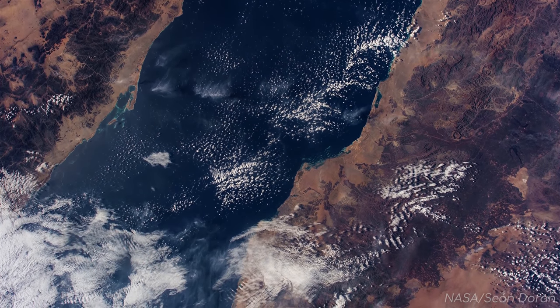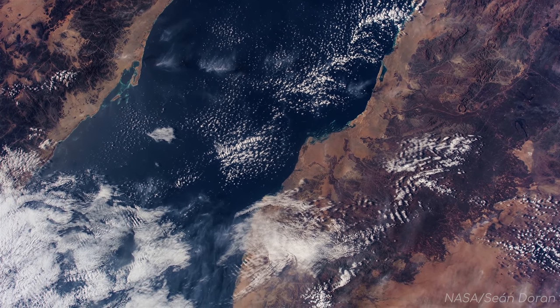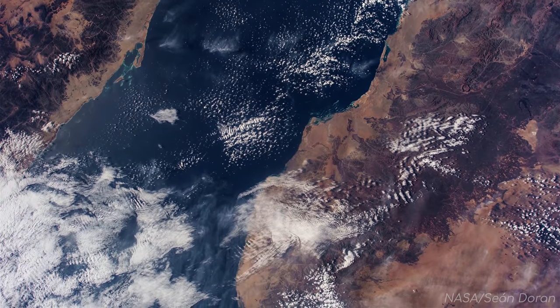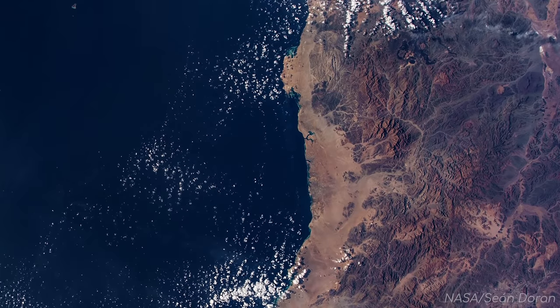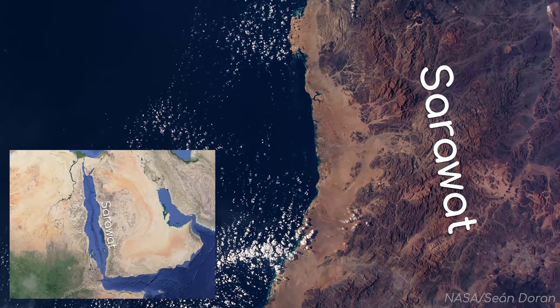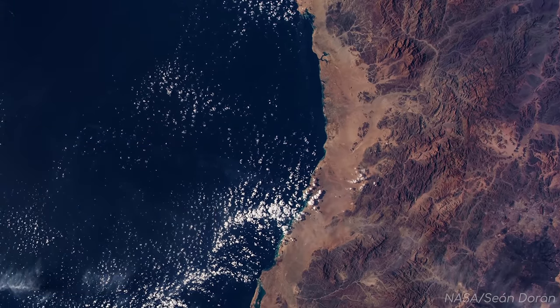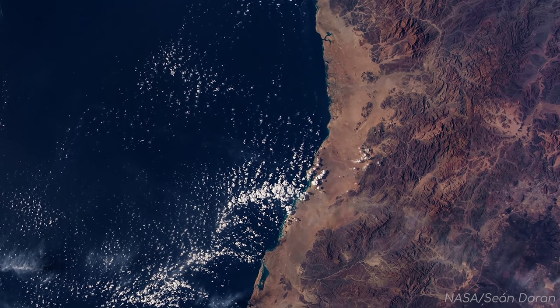It may seem like we are only looking at a small area, but in reality this view is 400km across. The mountains to our right are the Sarawat Mountains, a large range that covers over 180,000km² and rises well above 3,000m.